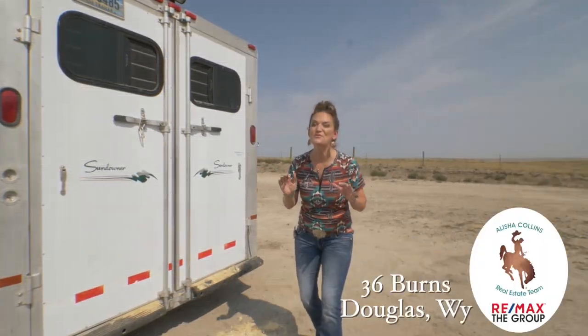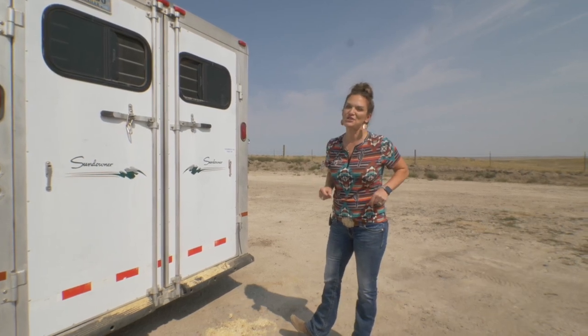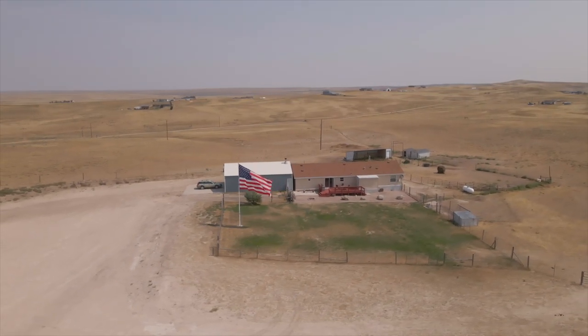We are at yet another rural property that you can bring your horses, your dogs, whatever pets you have. Hi, I'm Alicia Collins with Remax The Group and the Alicia Collins Real Estate Team. And today we're at 36 Burns in Douglas, Wyoming.